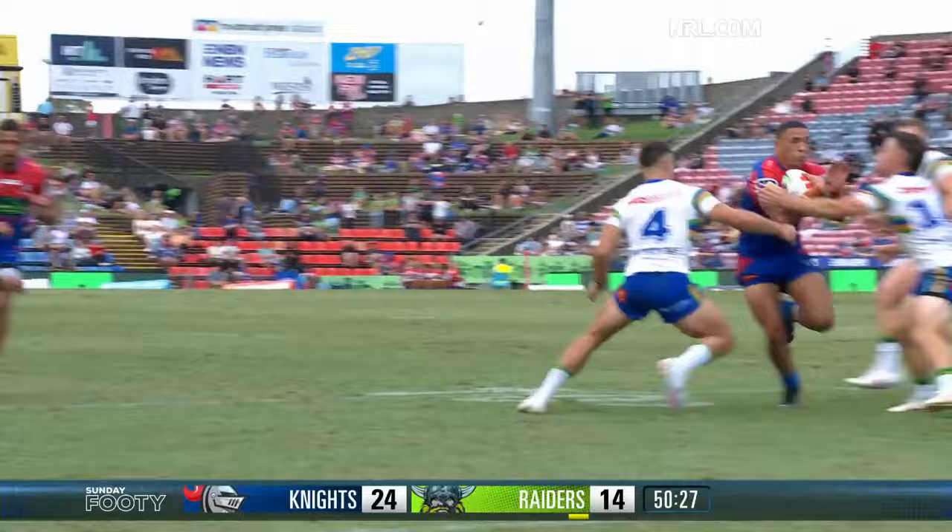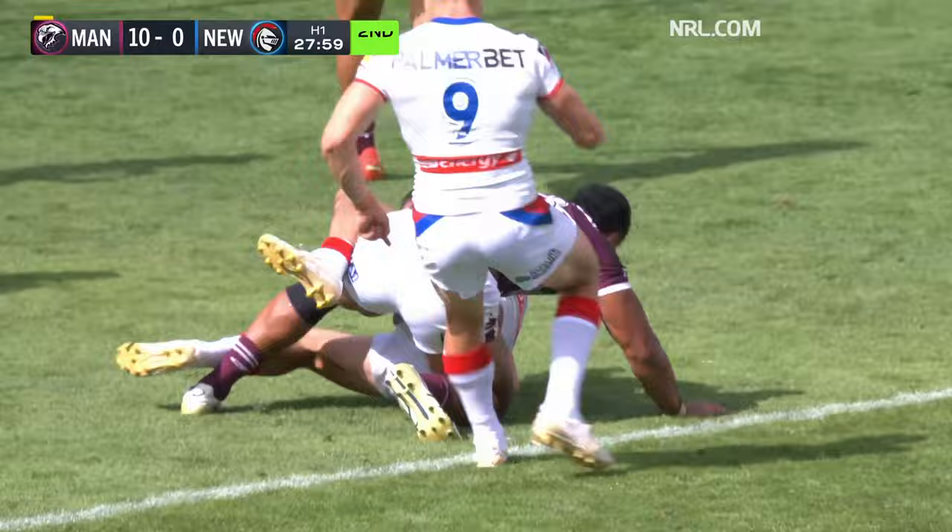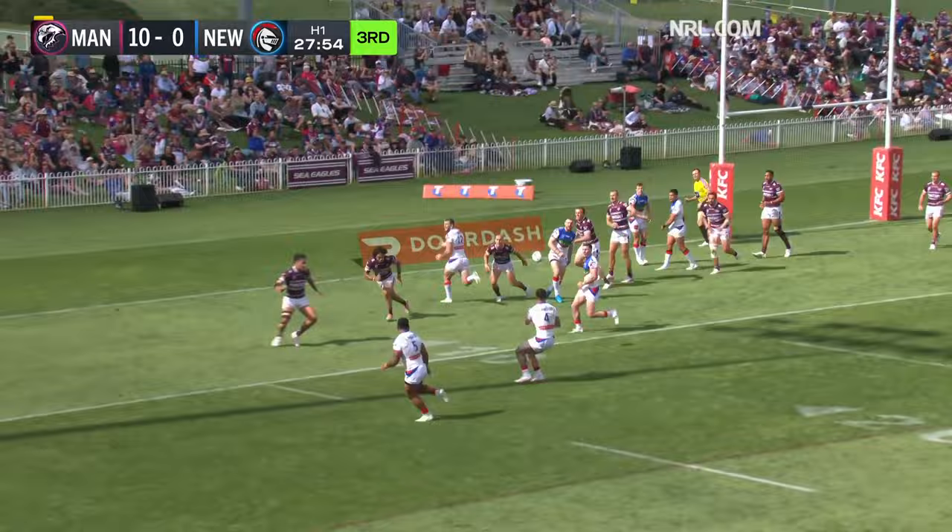That was disgraceful defence on the other side of the field. Gamble at the 10 metre line, long to Jones, flung to ground — good tackle — Hastings cut out ball, Best, two-on-one — easy as that for Newcastle.